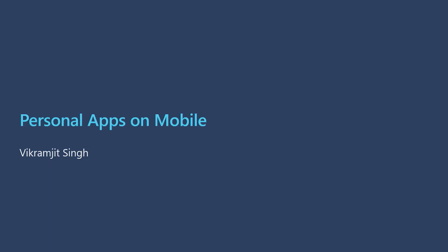Personal apps have been a popular and widely used construct on desktop and we're happy to now support them on mobile as well. I would like to now hand over to Vikram Jeet who will talk more about how some of our customers and partners are reaping the benefits of personal apps within Teams mobile. Hi everyone, let's dive in.